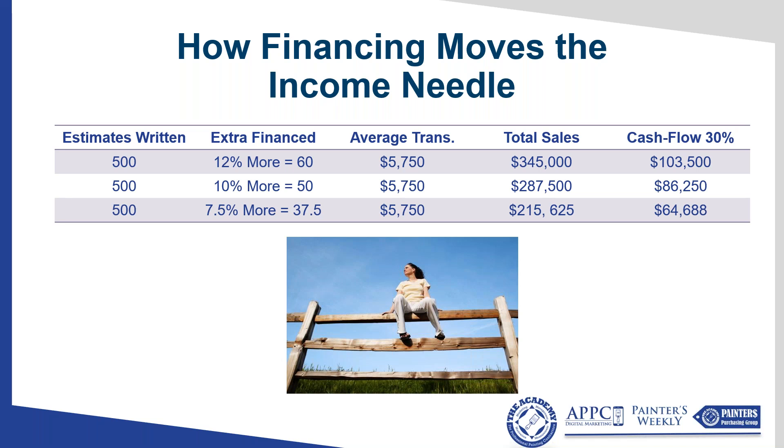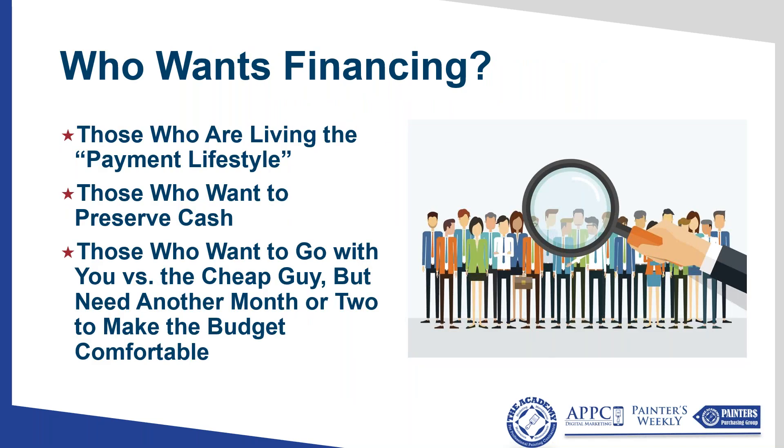So why look into financing? Just because of the income numbers — income and growth. Who wants financing? There are people who live the payment lifestyle: house on a payment, cars on a payment, furniture, tuition, vacation homes — everything's on a payment. I'm an advocate in your personal life of being debt-free, but one thing I continually remind you of is that you are not your client. To project your feelings onto your client is always a mistake in marketing and sales.